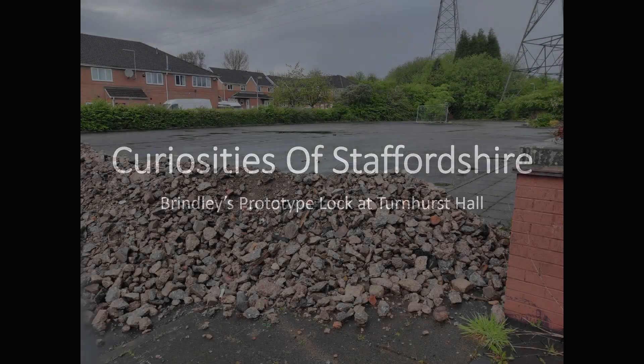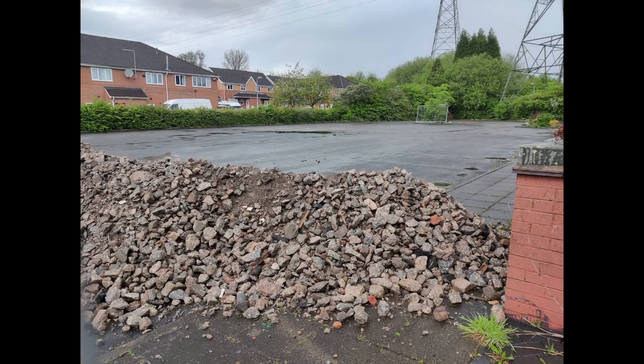Hello and welcome back to Curiosities of Staffordshire after a long absence. Today I'm taking the opportunity to talk about a curiosity that may soon have the last of its legacy demolished. The format of this video is going to be a bit different than usual, as there's not really much to see in the present location other than a derelict pub car park, which wouldn't make for riveting viewing for the whole video.